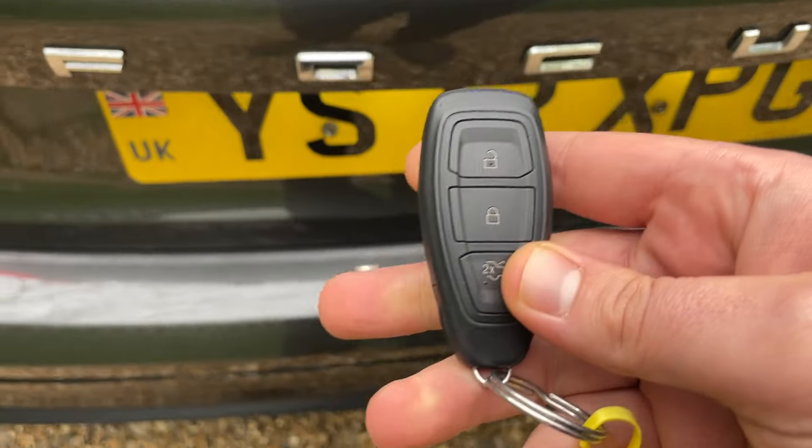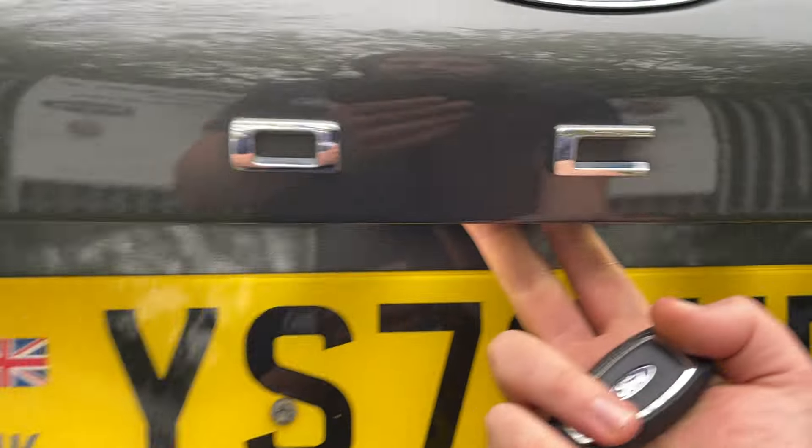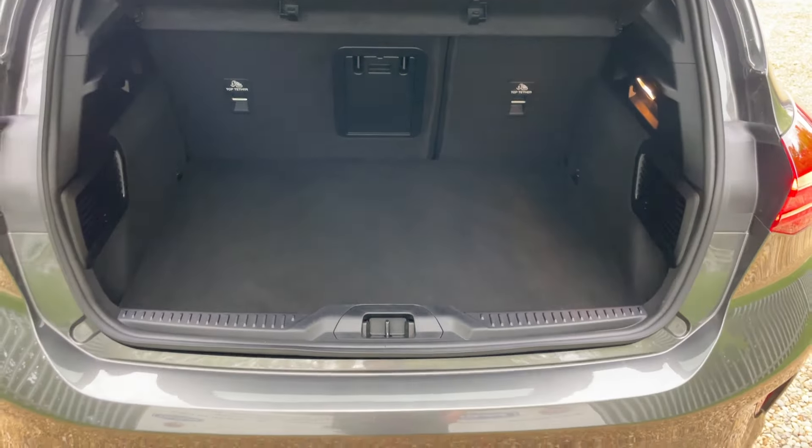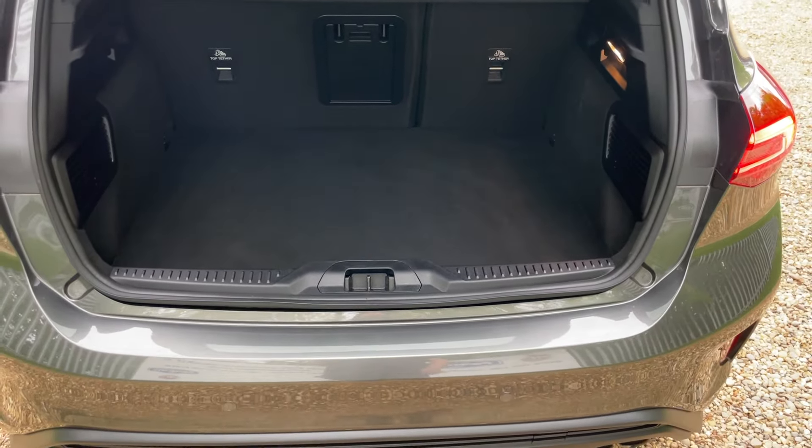We can double-click the boot function to open it, or use the pressure pad just in the middle under the badge — that opens up the very generously volumed rear boot space on this Focus.